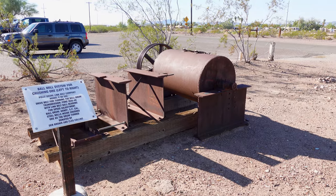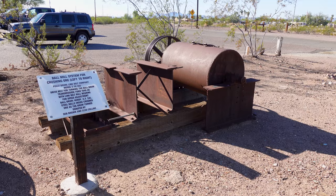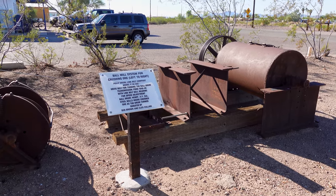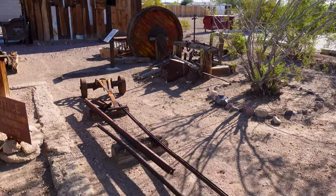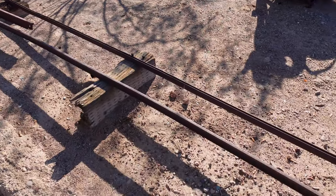Here's like an ore crusher from back in the day. Looks like it was used around 1946 to 1948. So there's all kinds of mining equipment around here of varying ages, and even rails for ore carts. That stuff is always so cool to me.